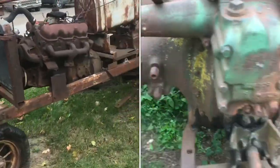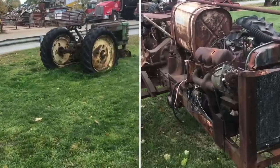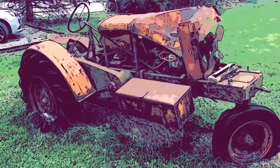If you like old rusty tractors, you are gonna love this video. We were driving by this old row of tractors and I couldn't get out of my car fast enough. Check out in detail these things.